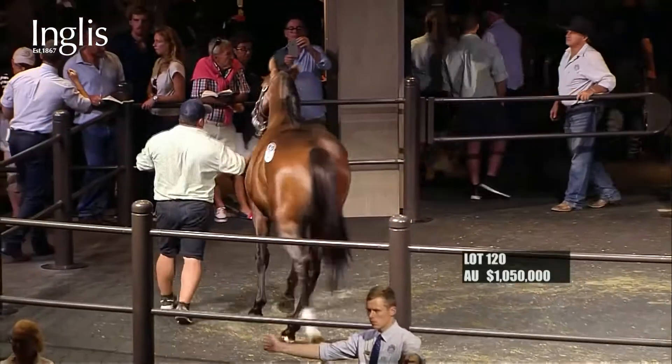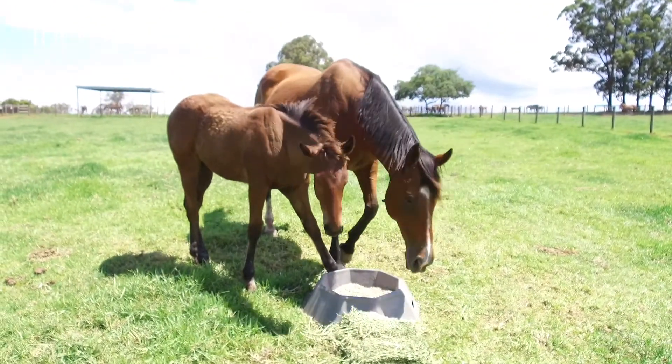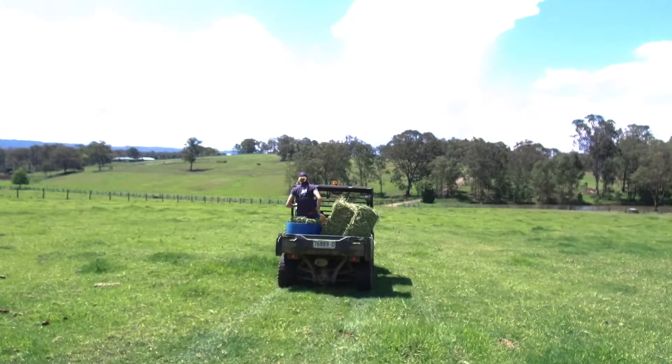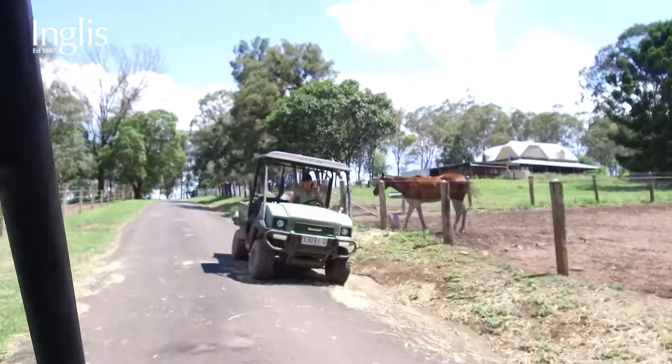The Classic horses are in full prep now until we leave for the sales. We've got Rubix, we've got All Too Hards, we've got So You Think — so there's something there for everyone. Hopefully there'll be some race track success out of the draft for anyone that buys one.